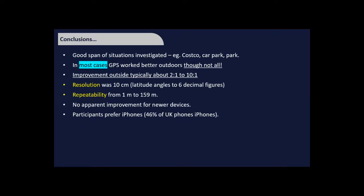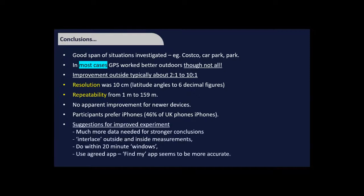The resolution of these devices — quoting angles to six decimal places — was about 10 centimetres, and perhaps we're naive to expect GPS to give a location to the nearest 10 cm, as we're reaching the timing limits Ann described. Repeatability ranged from 1 metre to 159 metres, so resolution and repeatability are very different. There was no apparent improvement for newer devices — an odd observation. Future experiments should collect more data and interlace indoor and outdoor measurements to control for timing differences.